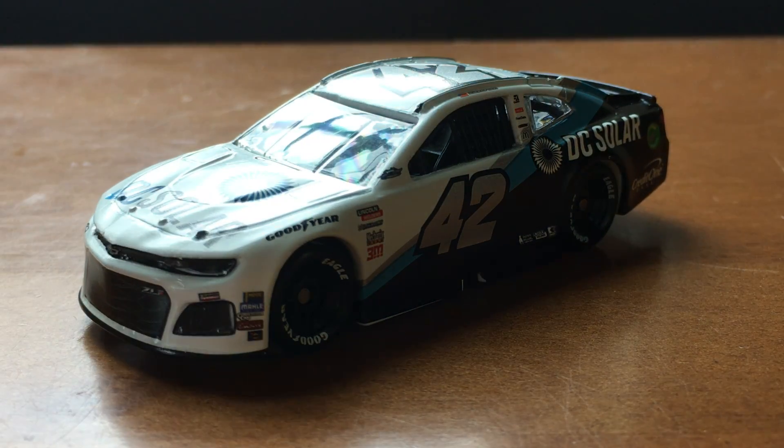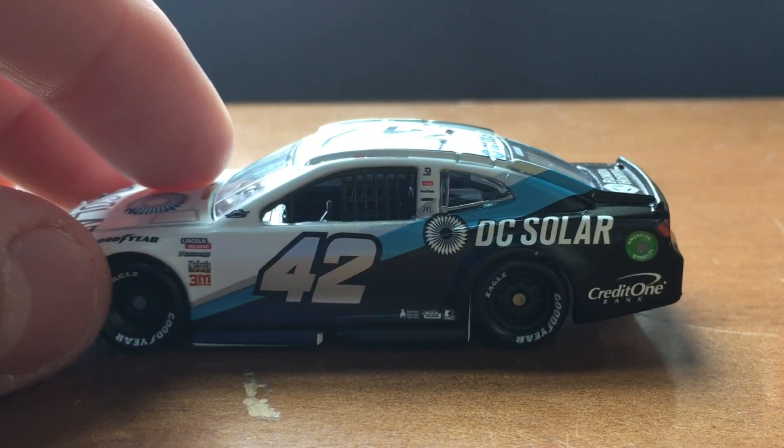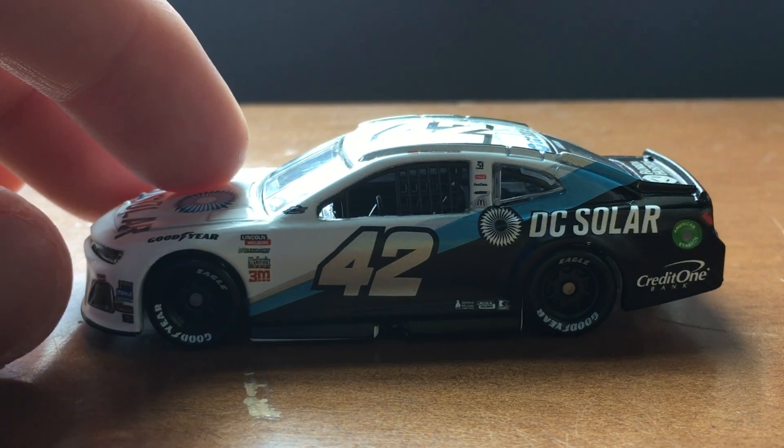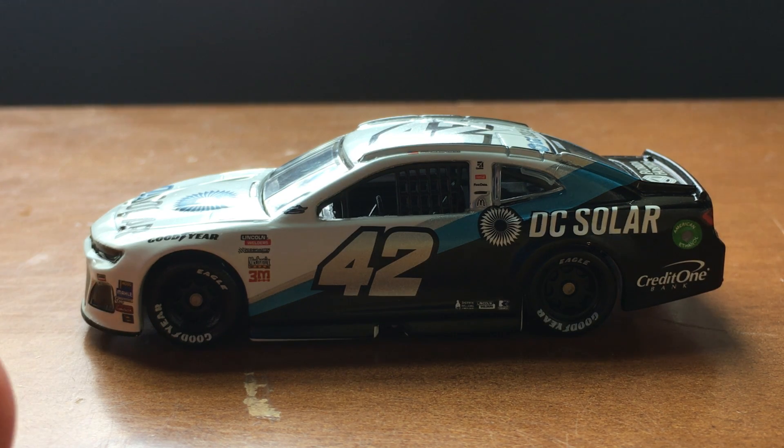It looks pretty awesome. I think that's going to about do it for this video. I don't think there's anything else to point out on the car. So this has been a review for you. Thank you for watching, and please subscribe for even more.